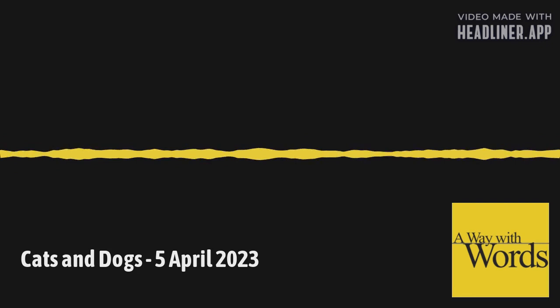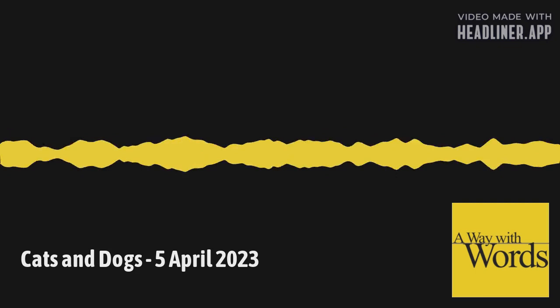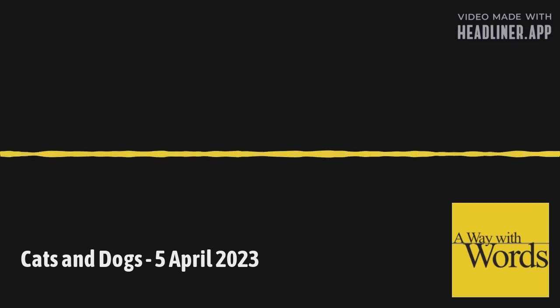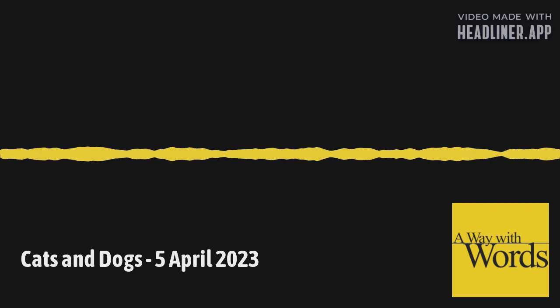Then there are all those funny words that our own pets inspire. Emily called from San Diego to talk about one of them — the word blep. BLEPs are the internet name for when a cat, usually — though it counts with dogs too — leaves their tongue out. It's kind of the comic book caption for this expression or action. B-L-E-P. A blep.